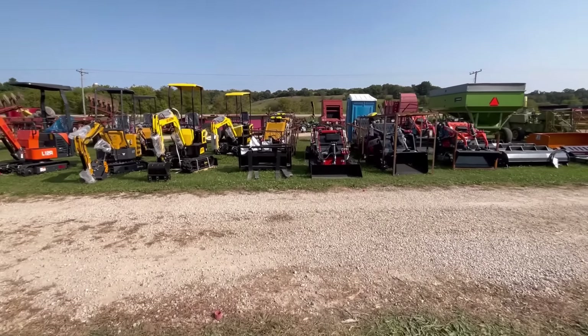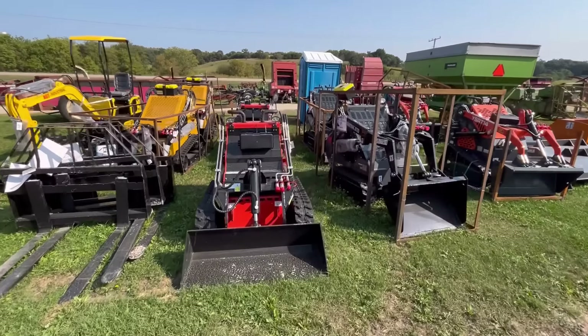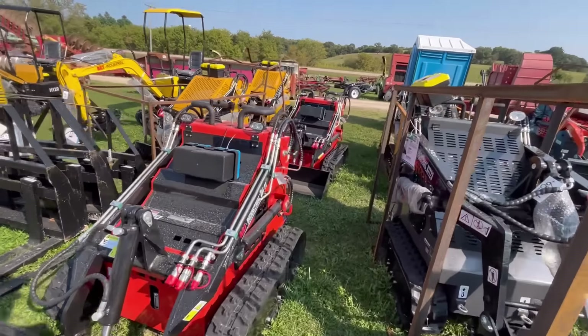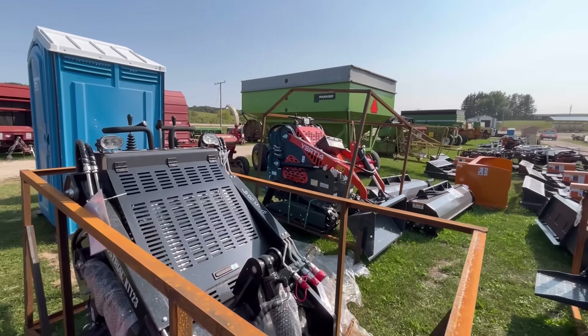We got about the twinkiest looking little log splitter I've ever seen. It's got a 3.75 horsepower Briggs — this thing's tiny. That's my foot for size. I've never seen a wood splitter so small. There is just a whole mess of these mini excavators and Dingos here.